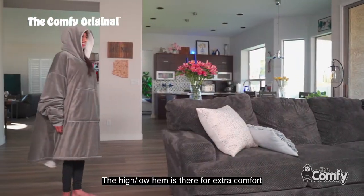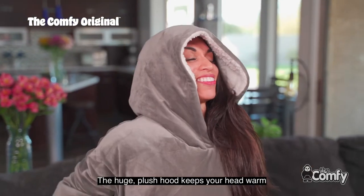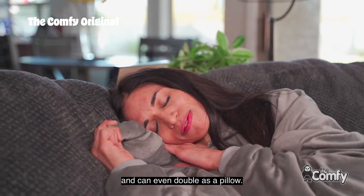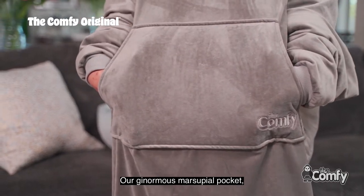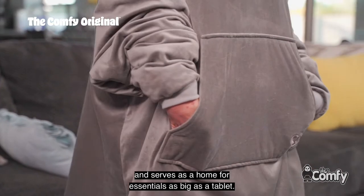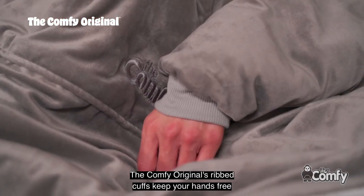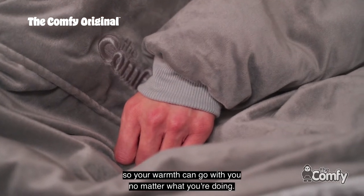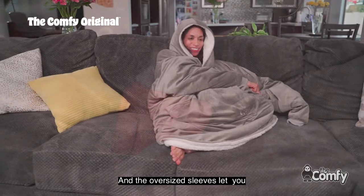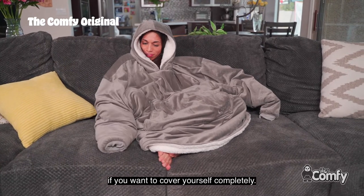The Comfy Original's magic is in the details and starts with our instantly recognizable Comfy size and shape. The high-low hem is there for extra comfort and a bit of style. The huge plush hood keeps your head warm and can even double as a pillow. Our ginormous marsupial pocket with its giant size and unique shape keeps your hands warm and serves as a home for essentials as big as a tablet. The ribbed cuffs keep your hands free so your warmth can go with you no matter what you're doing, and the oversized sleeves let you pull your arms all the way in if you want to cover yourself completely.